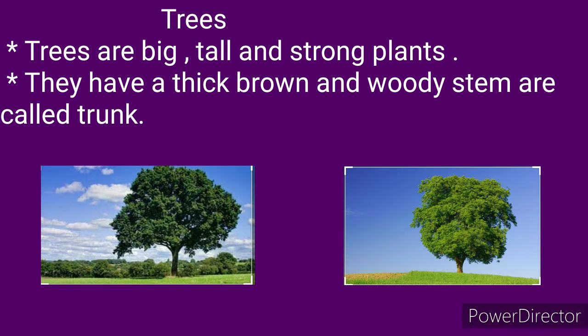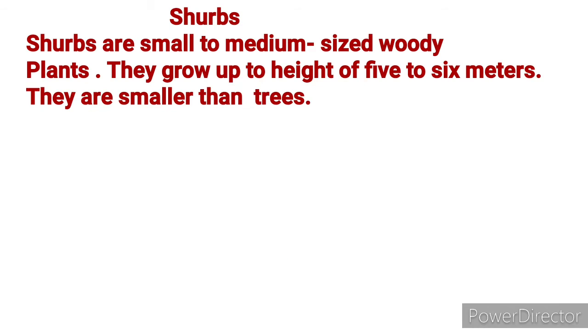Trees are big, tall, and strong plants. They have a thick brown and woody stem called a trunk.